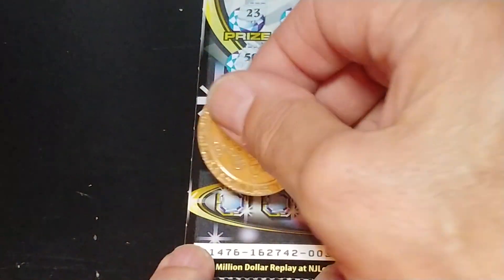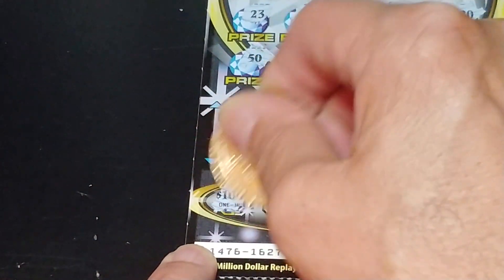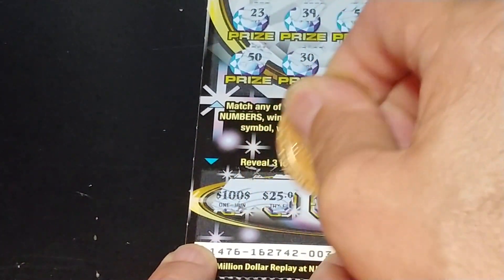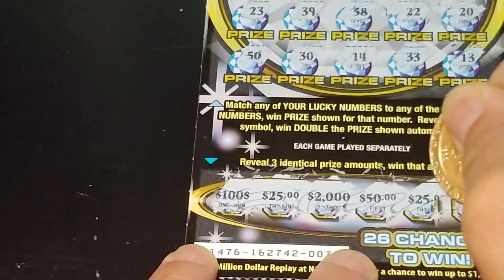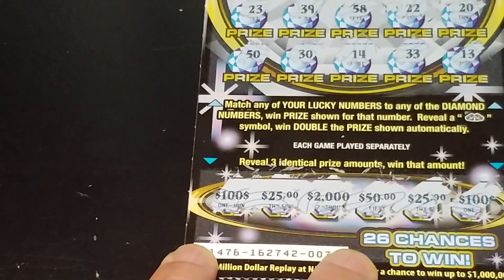Nothing up top. Let's see if we can get three like amounts down at the bottom here. 100, 25, 2000, 50, 25, and 100. So nothing on Dazzling Diamond Spectacular.